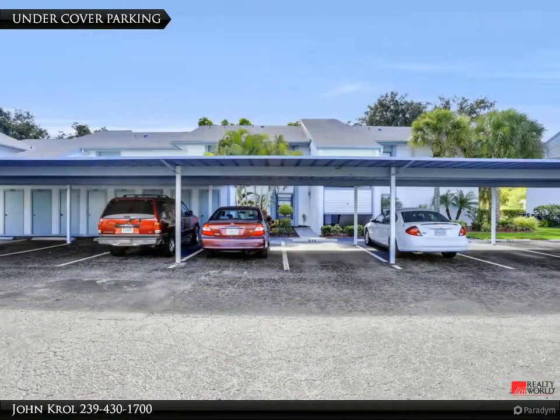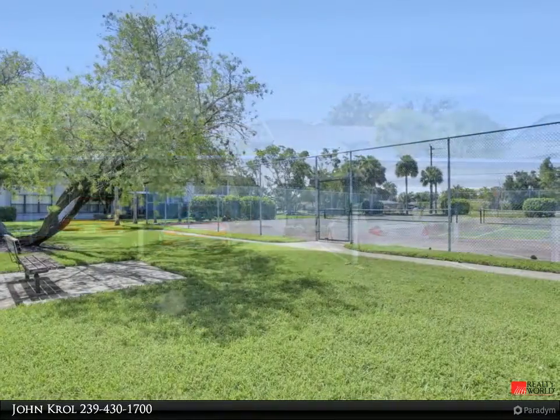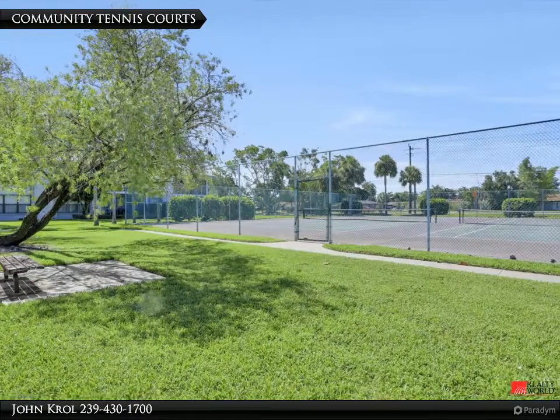The condo features undercover parking and storage. Community tennis courts.